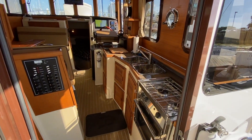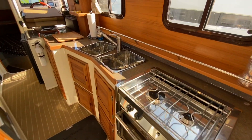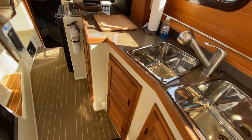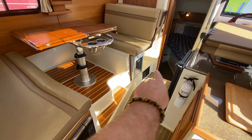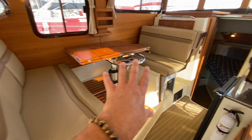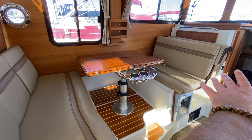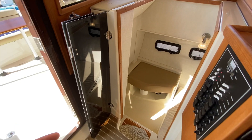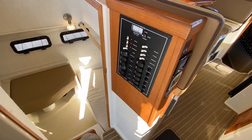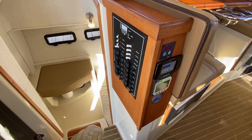Coming into the vessel, we have the galley off to the starboard side — a Force 10 two-burner stove and oven, stainless steel sink, nice opening windows, classic nautical opening hatch, lots of cabinets and storage, a built-in microwave, wine cooler, and large refrigerator. This dinette can serve as a table, lower down, or turn into an additional sleeping berth. We have our 110 breaker switches, 12-volt side, air conditioning and heating controls, battery monitoring system, and solar controllers.